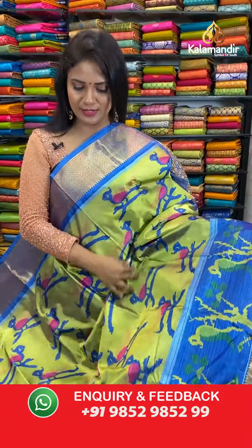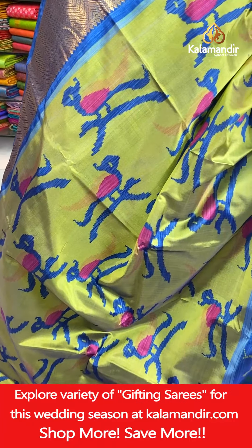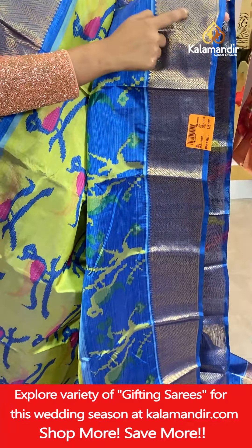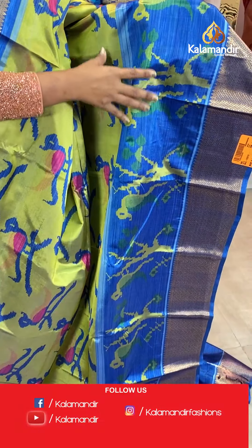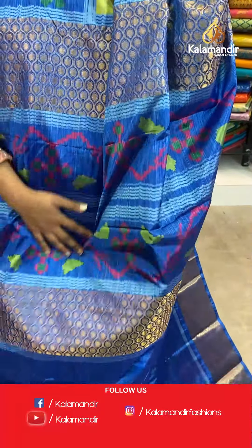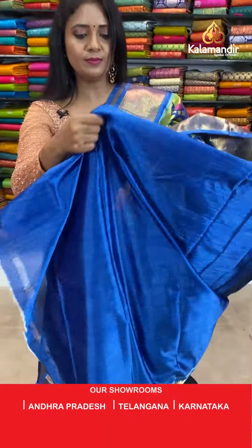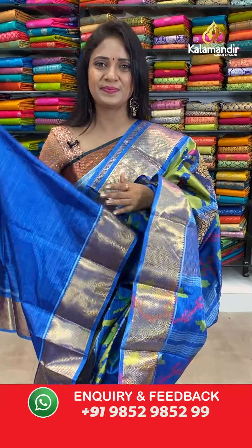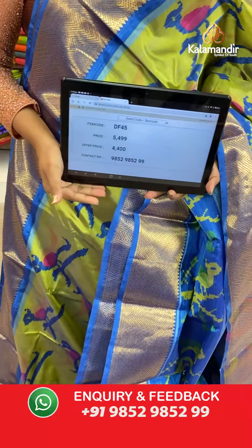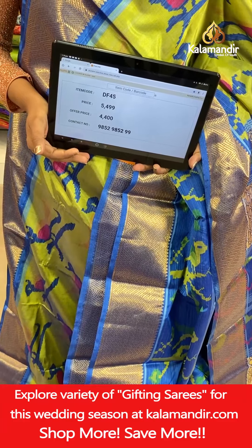Next beautiful ikat printed saree — a very light green and blue colour combination looking so bright. All over body birds ikat print. That's a border with contrast medium border with the zigzag khadi, and on the lower edge you can see this beautiful birds ikat print. And here we go with the blouse — contrast plain with the bottom. Saree code DF45, actual price 5,499, final price 4,400 only.